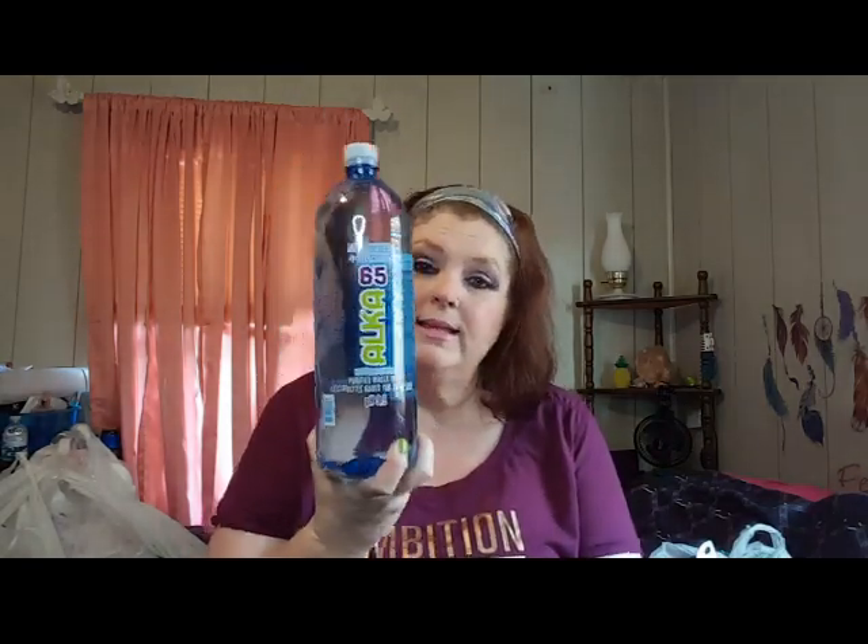Last time I went to Dollar Tree I picked up a couple of the BPA Fruit Infusers and I've been using mine like crazy with strawberries - it just gives a hint of strawberry flavor and I love it. My son asked me to pick one up for his ex-wife. They had one left - a pink one - so that's what she's getting. I also grabbed a water bottle since I drink a lot of water and always grab one when I see them.